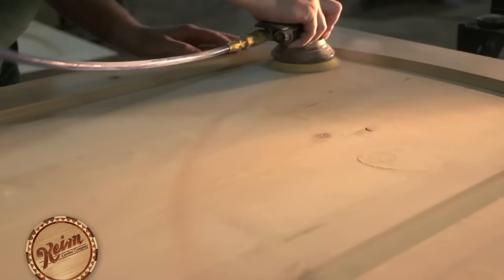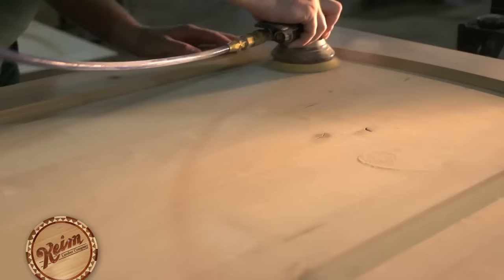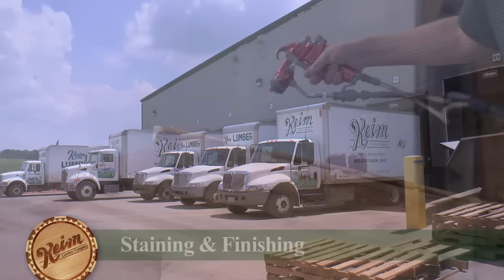The possibilities here are truly endless, which makes us a valuable partner to builders and wholesalers throughout the United States and beyond. We also have an in-house custom stain and finish department that allows us to pre-finish millwork before it leaves the shop.